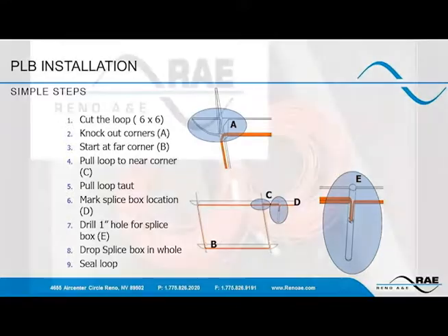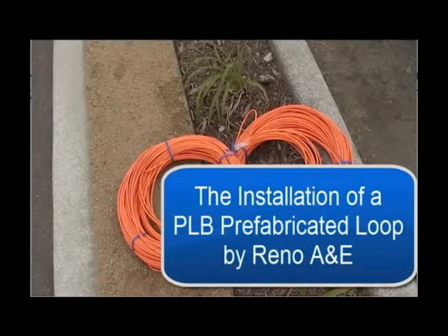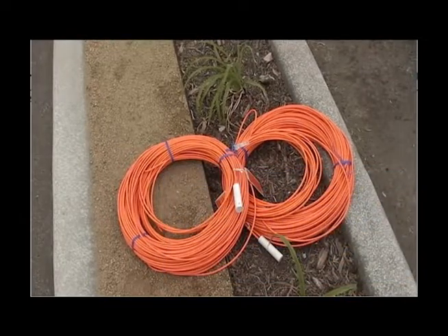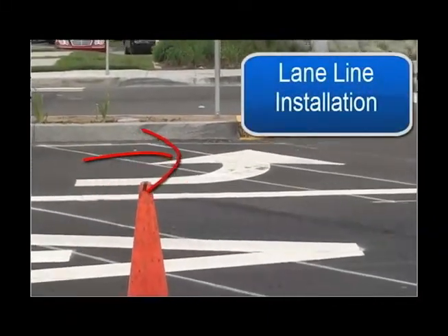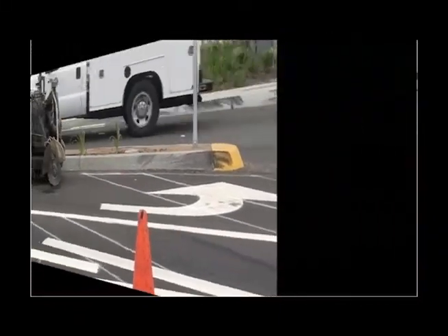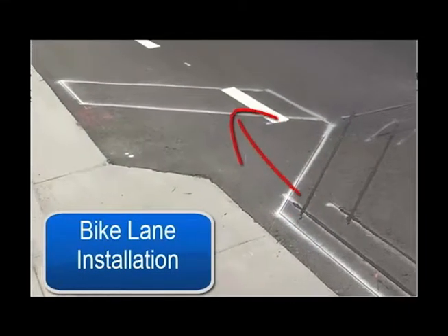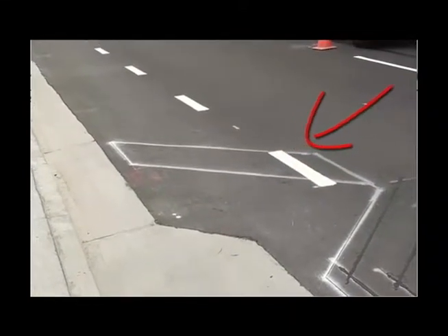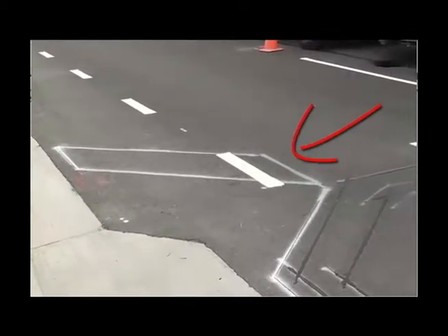The loops have been laid out and are bicycle loops. Note that the loop overlaps into the adjacent lane for better detection. The contractor is cutting the loop and had to change the blade from the left to the right side and back again. Here the contractor is cutting the second leg of the loop and all the water is being vacuumed up.